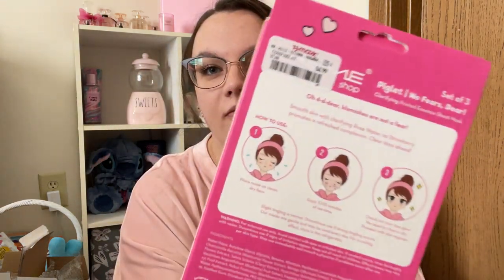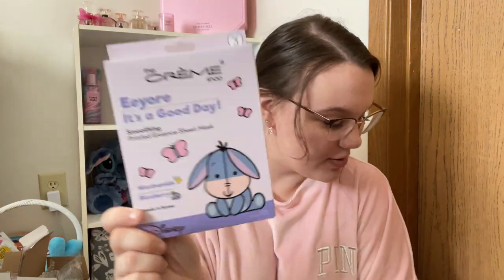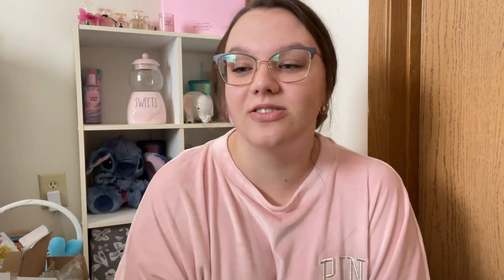I did go to TJ Maxx and I found some more Creme Shop masks. I found these — Piglet No Fears Deers. I thought this was cute — there are three of these for $4.99. And then I found Eeyore — 'It's a Good Day.' His is Blueberry, also $4.99 for three. And then my mom found this pack — I'm going to put these away for Sadie's birthday. These were $5.99 — these are the Hello Kitty Celebrate ones. She will love these. This was the only pack of Creme Shop Hello Kitty at my TJ Maxx, so I still think I hit a nice little jackpot.